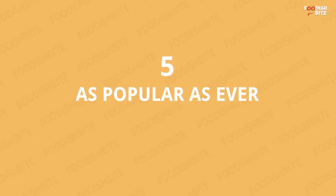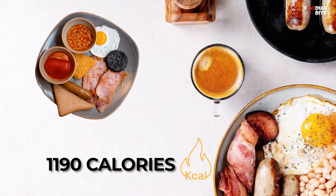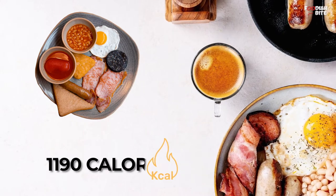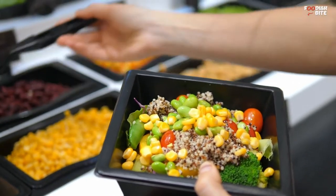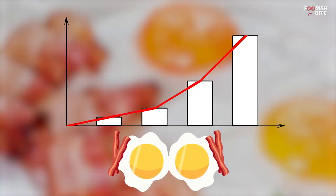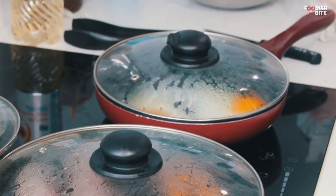Number 5: As Popular As Ever. A typical full English has approximately 1,190 calories. And despite the increasing trend of healthier and more fashionable alternatives, recent data shows that eggs and bacon sales are on the rise. A significant portion of it goes into making full English.